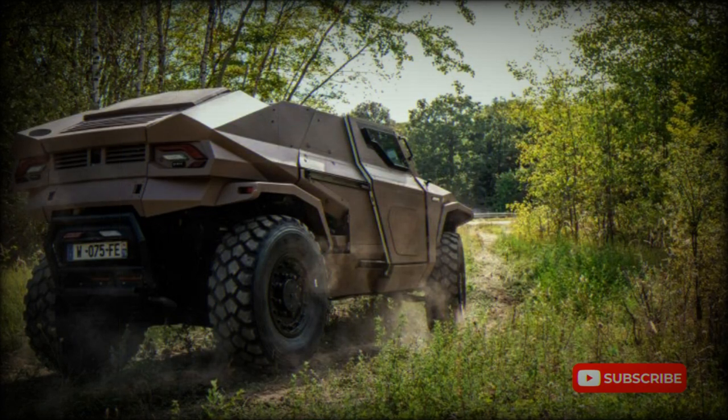The Scarabee is a light-class high-mobility tactical vehicle offered by Arquus Defense Mobility Systems of France.